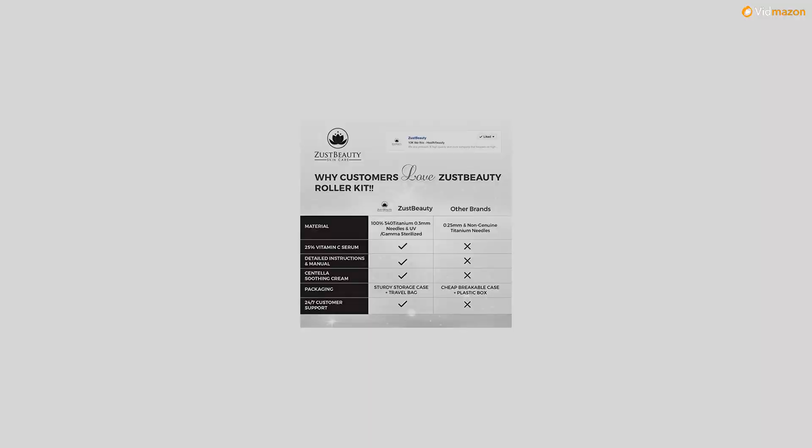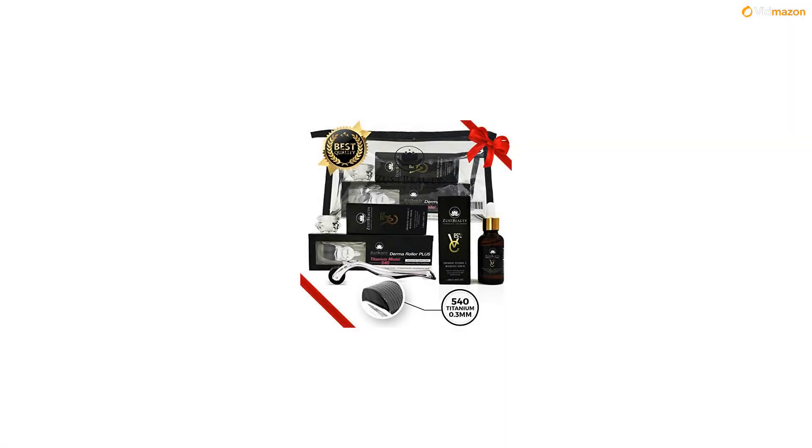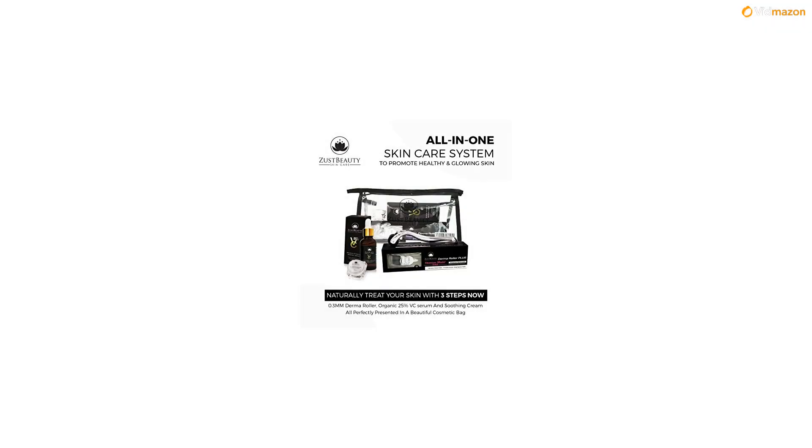Dermaroller treatments can often leave the skin in need of calming. We have included a unique centella soothing cream in our skincare kits, so you can apply it to the skin after treatment for instant soothing effects. Each cream contains beeswax, vitamin E, and flower extract.